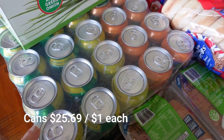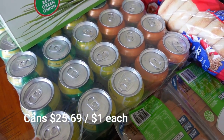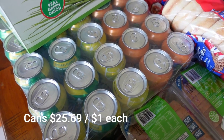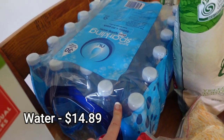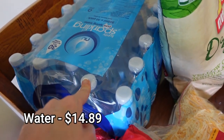I got Fanta, Lift, and Sprite so the children can have it on hand in the fridge in the garage for when friends come around. It works out so affordable at Costco. I don't normally get it but started last time and it's working out great. I also got bottled water - my favourite, I like it even more than Aldi's.